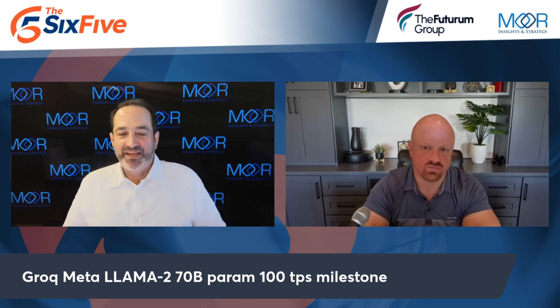On the 70 billion parameter model, according to them, it's the fastest performance on Llama 2 70 billion parameter at over 100 tokens per second per user. The reason tokens are important is they determine the amount of data that can go into the prompt or into the grounding.